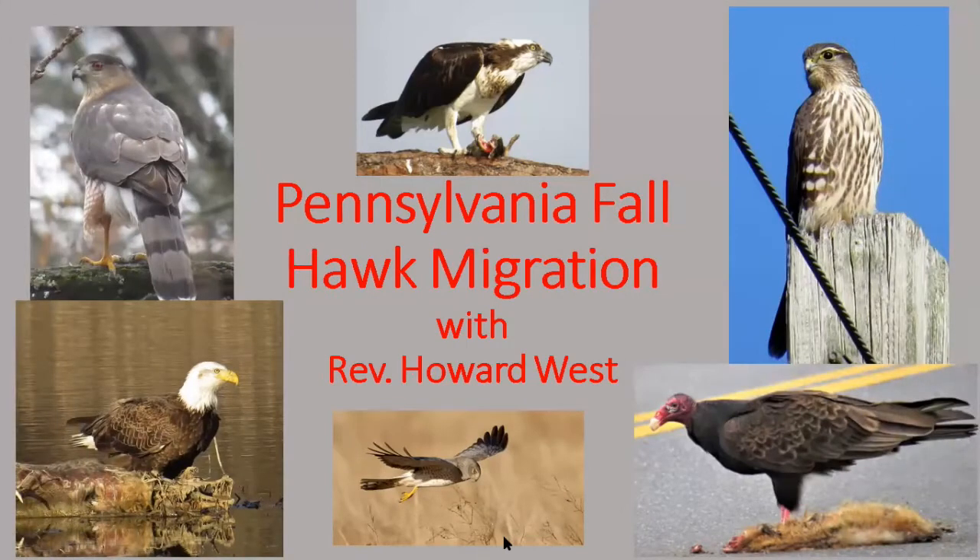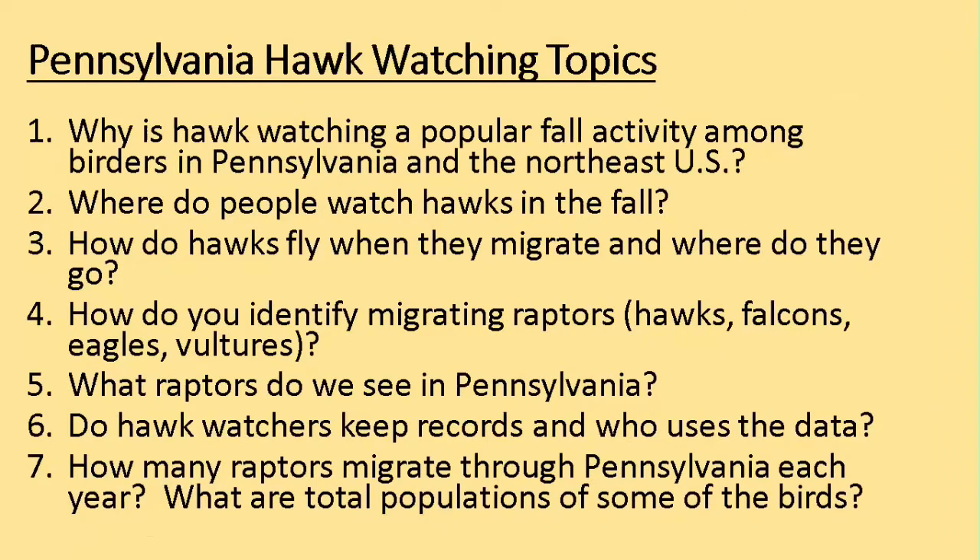This presentation is about Pennsylvania fall hawk migration. As we'll see, Pennsylvania is a unique place for observing and recording scientific information about hawks in North America. I'll be talking about why hawk watching is a popular fall activity here in Pennsylvania and throughout the northeast U.S.